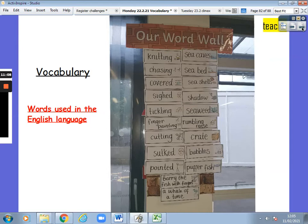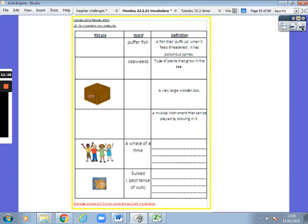Vocabulary — words used in the English language. Now, in your home learning pack you have got this worksheet. You need to look at the words and either draw the picture, write a definition, or work out what the word is. Pause the video, fill in the worksheet, and you can replay the video to double check.